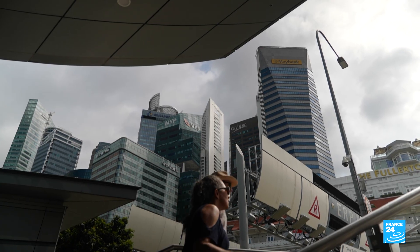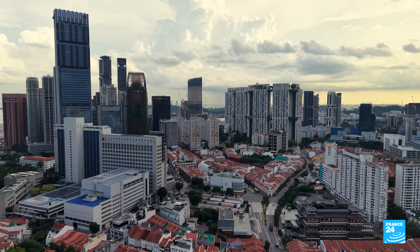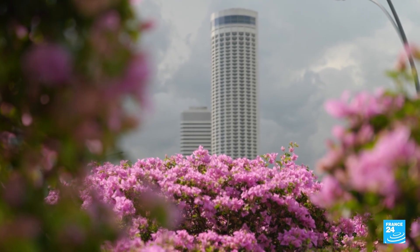With limited farmland, Singapore imports 90% of its food — a dependency that was disrupted by the Covid-19 pandemic. To change this, the country aims to produce 30% of its food locally by 2030.